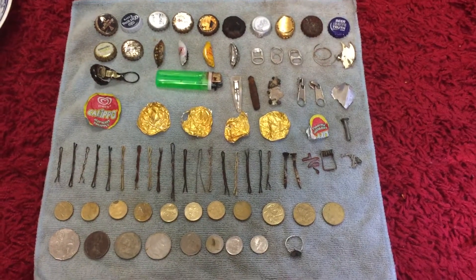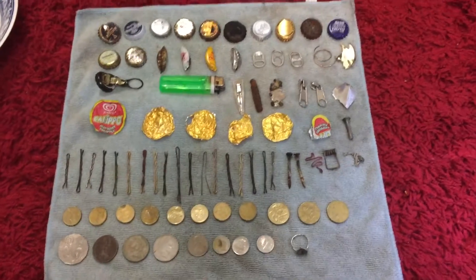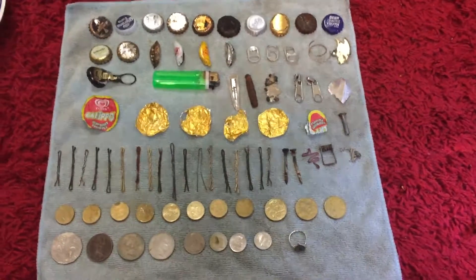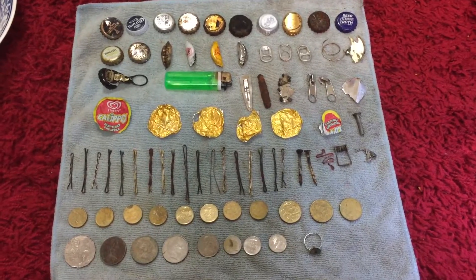Hi guys, I'm home. Did about four hours at Hairpin City. I got down there probably about 6:30 or so, a couple hours away from sunset.